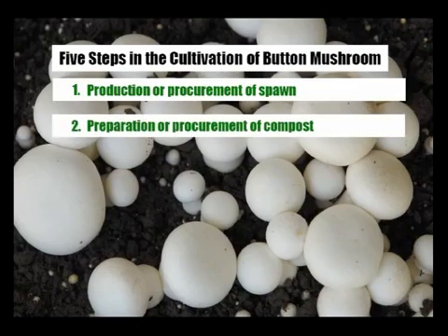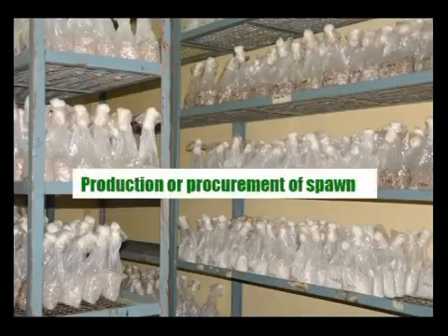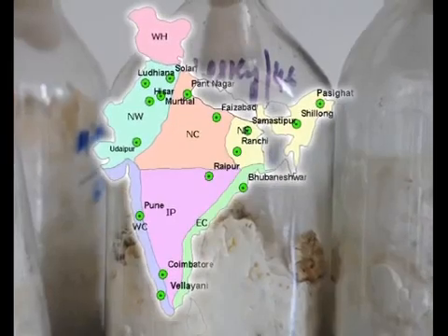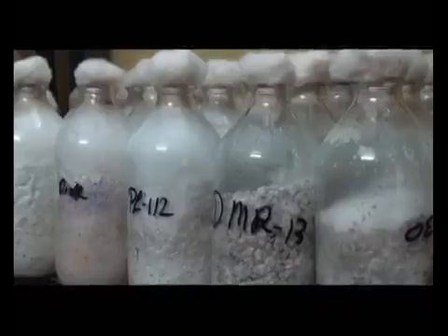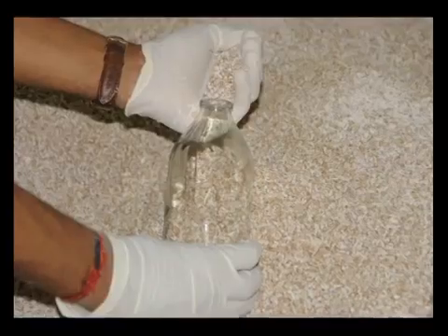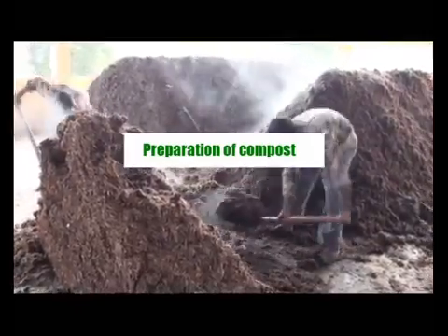There are five steps in the cultivation technology of button mushroom: production or procurement of spawn, preparation or procurement of compost, spawning, casing, and production of crop. Spawn can be produced yourself or procured from a reliable laboratory. Almost all state agriculture universities including AICRP centers supply spawn. Spawn is the seed required for growing mushrooms — technically, it is vegetative mycelium from a selected mushroom grown on a convenient medium like wheat, pearl millet, or sorghum.